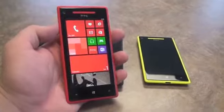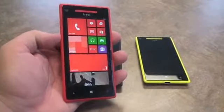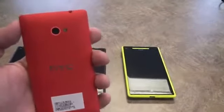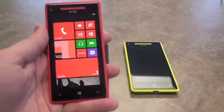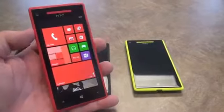Hey, what's up everyone? This is Todd Hazelton from Techno Buffalo. I'm checking out HTC's brand new Windows Phone 8 devices. This is the 8X. You can see it's got this amazing color here. Inside you've got a 4.3 inch 720p HD display, that's a 1280 by 720 pixel resolution.